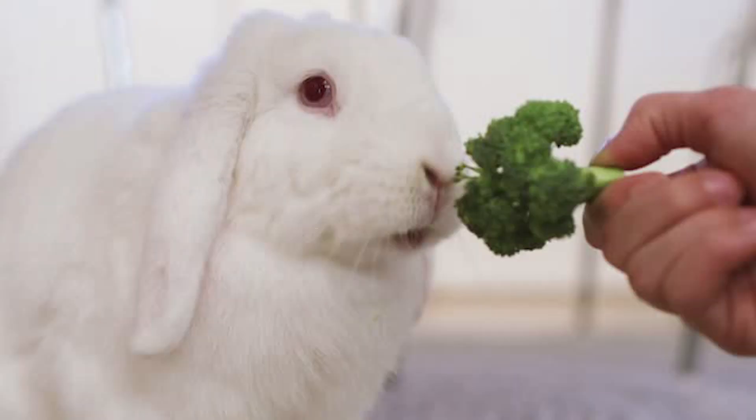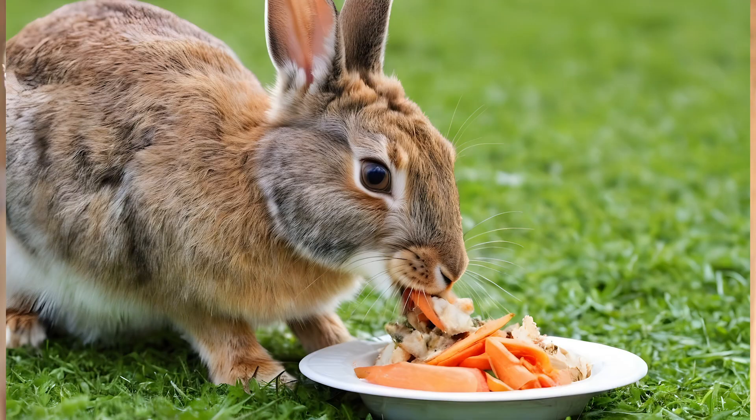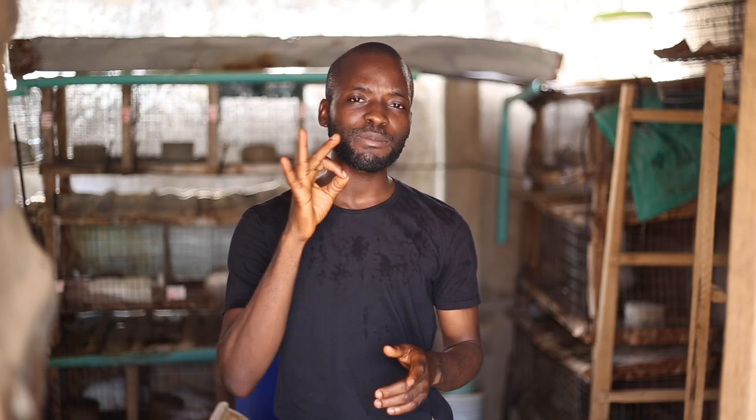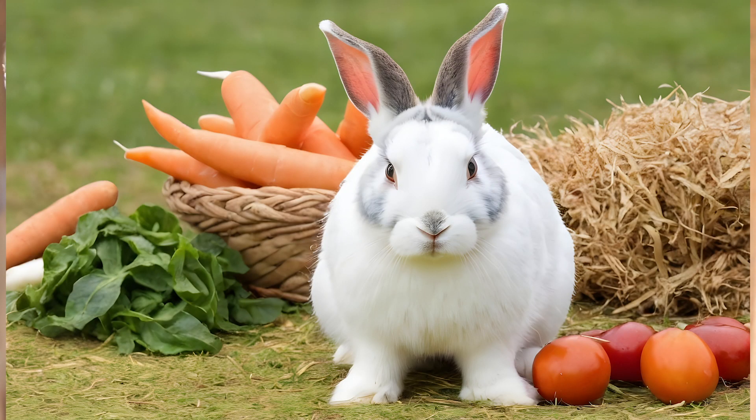How can you feed your pet rabbits? You can source for food around you. You can give them hay, you can give them green forages, and you can give them household food like yam peel, potato peel, banana peel, and even white rice. But make sure that 80% of their feed consists of hay so that it can be a fiber supplement for them.